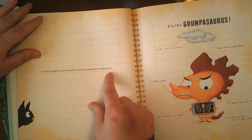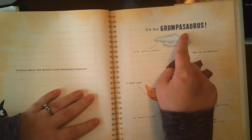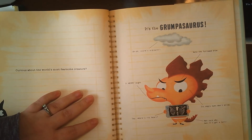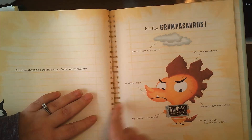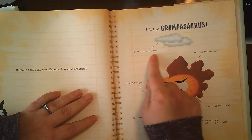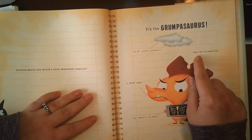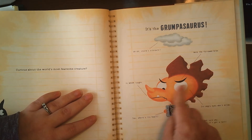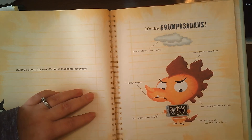Curious about the world's most fearsome creature? It's the Grumpasaurus. Now look at how this book is written — it's not written in lines how it normally is, and it kind of looks like a notebook. Uh oh, storms a-brewin'. I can tell from the clouds. And it's got a label pointing to note the furrowed brows. See, furrowed brows — when you do this with your eyebrows and they turn upside down and they go grrrr at you.